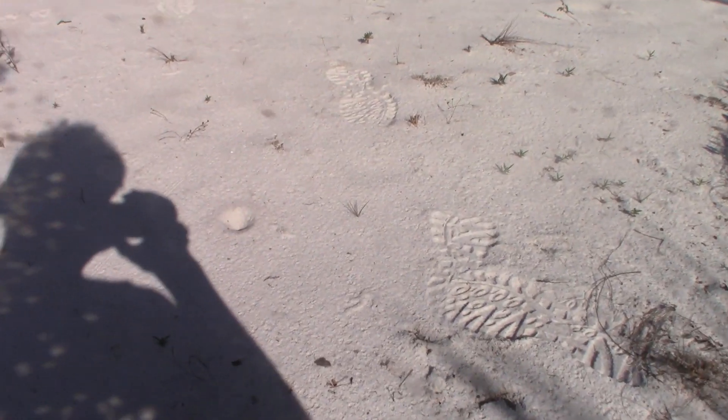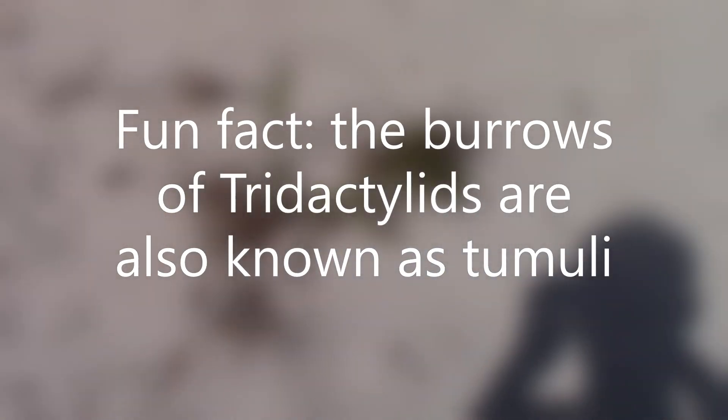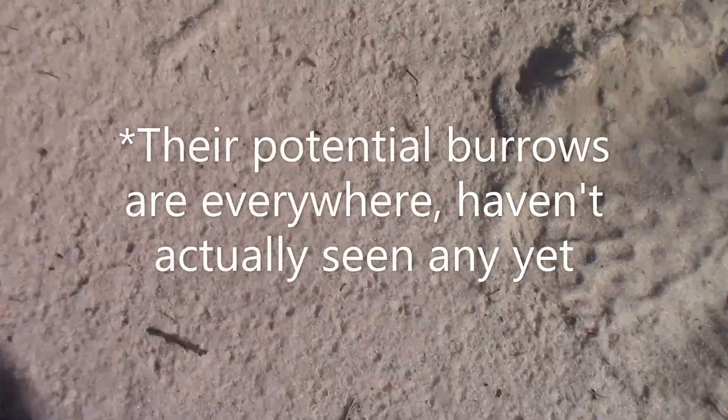Oh my goodness, the burrows are absolutely everywhere in this little open sandy spot. I won't disrupt all of them because I do want this population to continue, but I'm going to try and see if I can dig up some of the bigger ones. This is very important — this species has never been recorded in Southeast Florida, and they are absolutely everywhere at this location.